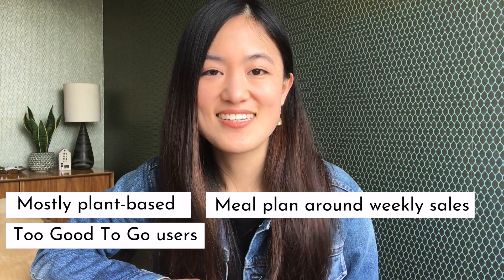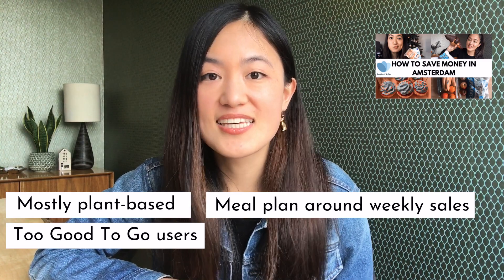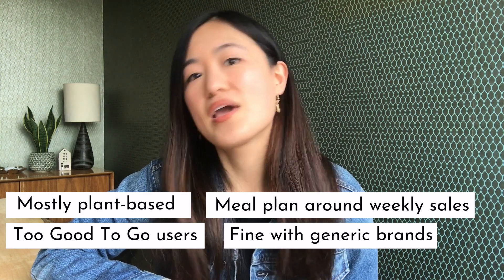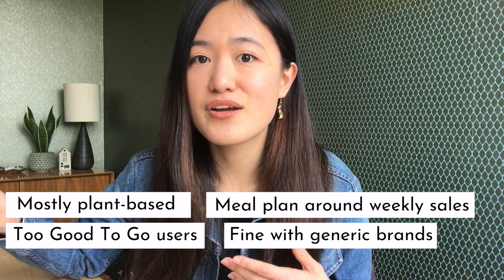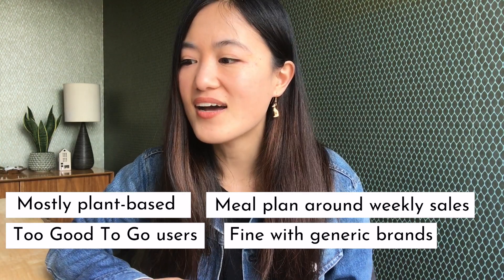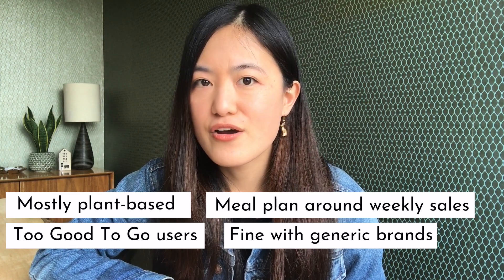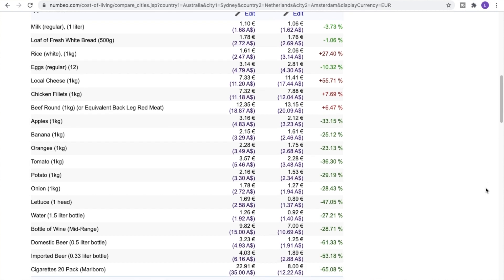We're both very big Too Good To Go users as well — I'll link that video above too. Essentially it allows us to buy relatively discounted food. We don't have very expensive taste; we're happy to buy the generic brand if it's comparable quality to a name brand. We're also happy to eat what's seasonal or locally grown. A helpful tip is to check out the Numbeo website, which gives a very accurate cost breakdown of how much your normal food items will cost you.